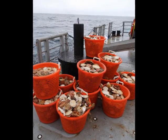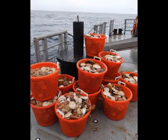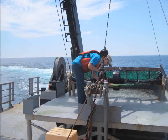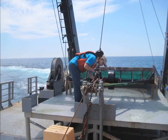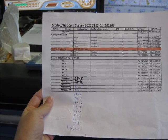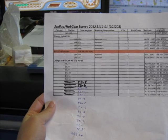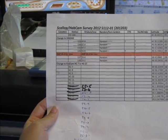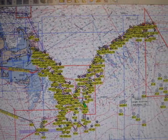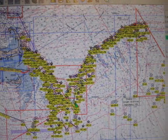We gathered this data in two ways: with an underwater camera and by dredging. We gathered data from more than 100 different locations during my time at sea, and more than 400 locations over the course of the entire six-week survey. All the dredging and camera locations were determined before setting sail to make sure that we studied a variety of different areas.